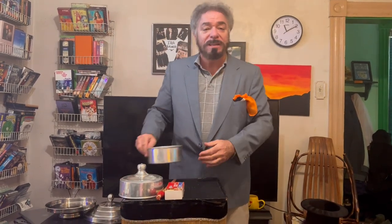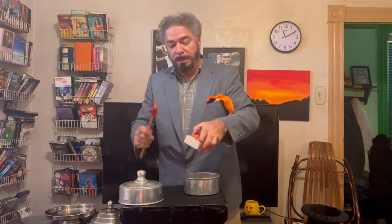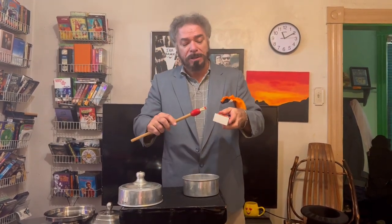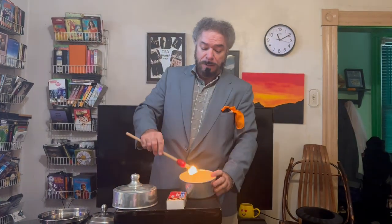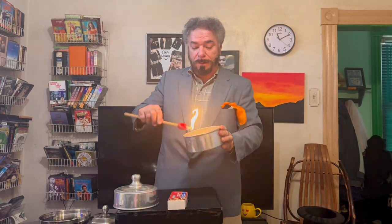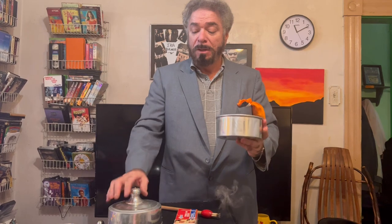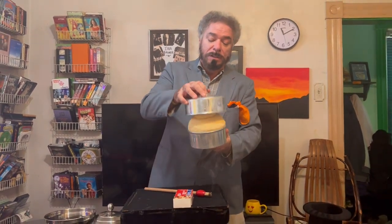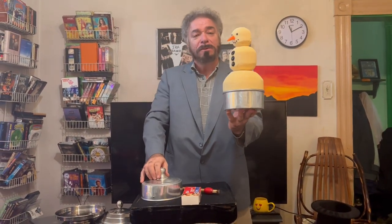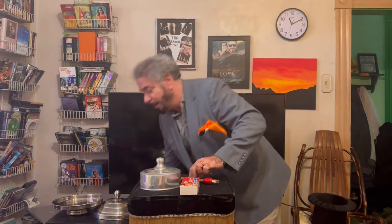Here we have a classic. It's called a dove pan, and I'll show you what I mean. Here we have a gigantic match. Look at this — we'll set this on fire here. You probably can't see it too well, but it is on fire. We're going to cover it up. Look at this — Frosty. Isn't that cool? We'll put this down here with everything else.